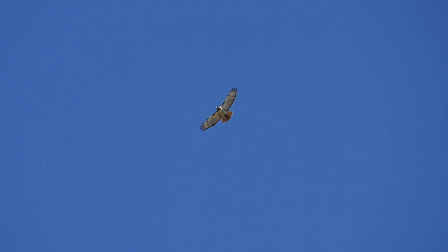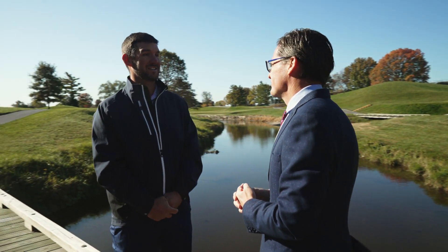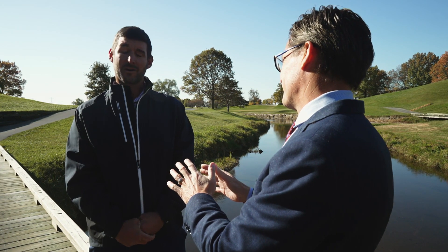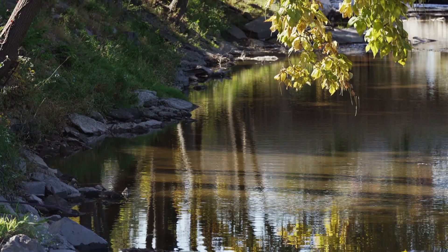So that green heron was surprising, right? Yes, it was a very nice surprise to see that. That's fantastic. I hate to ask, but snakes? There are snakes here as well — we avoid those best we can.